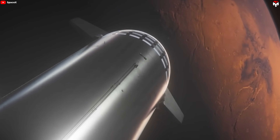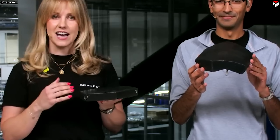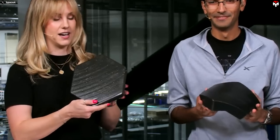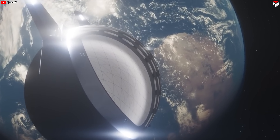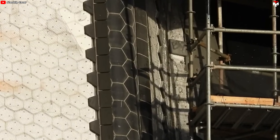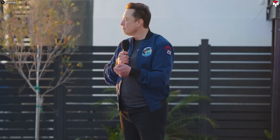This design also offers a strategic advantage for Mars exploration missions. The crew can carry spare tiles, allowing them to quickly and efficiently replace any damaged ones. This repair capability ensures the spacecraft's integrity for the journey back to Earth, significantly enhancing mission safety and success. This is a prime example of how simple design can yield enormous benefits in space exploration, embodying the philosophy of less complexity, more efficiency in modern aerospace engineering.